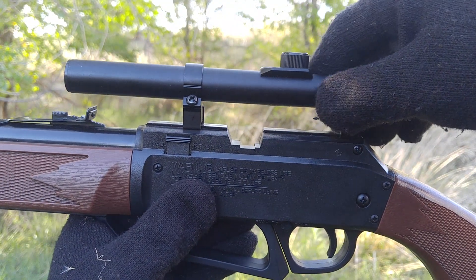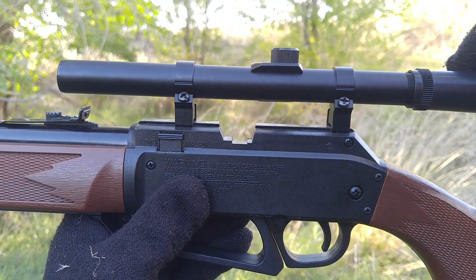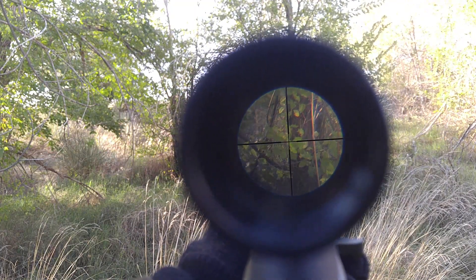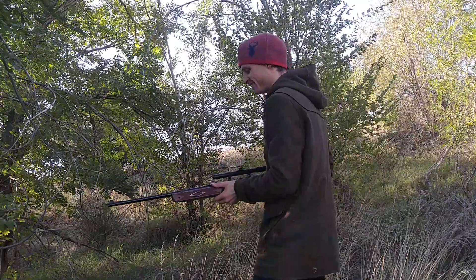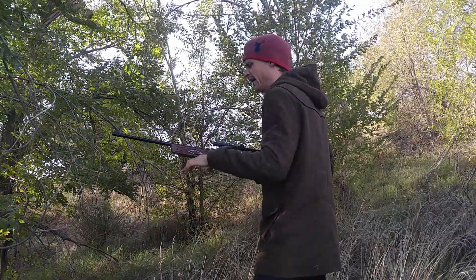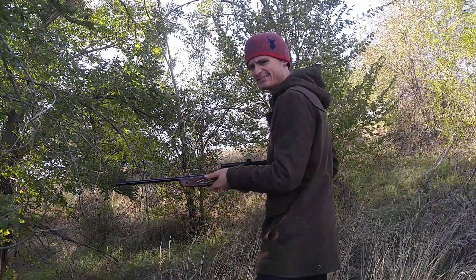It even comes with a scope you can use in lieu of iron sights. Considering the price, it's terrific quality. My only complaint is the uncomfortable pump handle. I recommend wearing gloves for extended use. Plus, you'll just look way more badass.